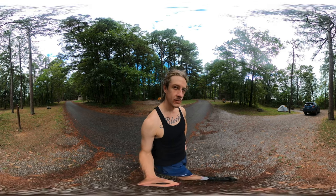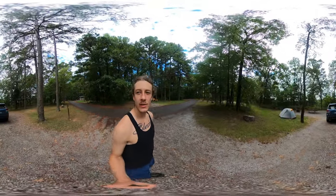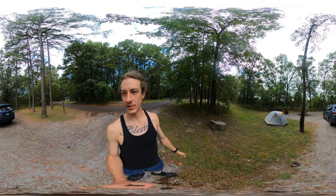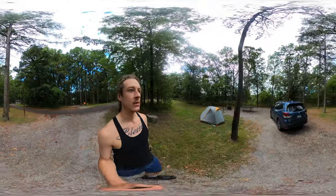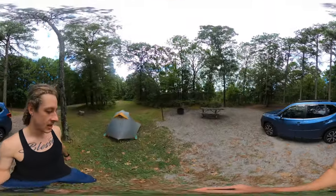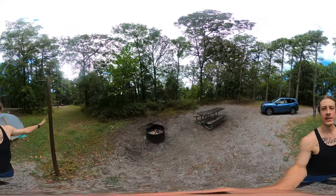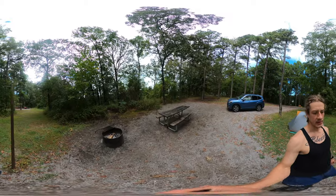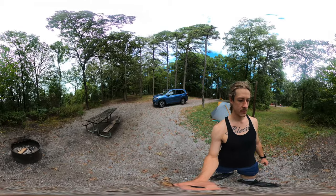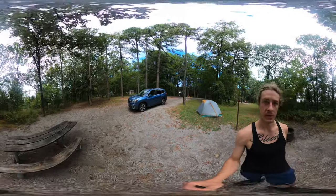Campsite 9 — got pretty lucky with this one. It's spacious, it's got green grass to set the tent up on, a lengthy driveway, and it's got a food pole. I'll just put my food in the car, but it's here as well.